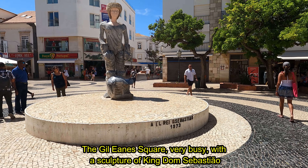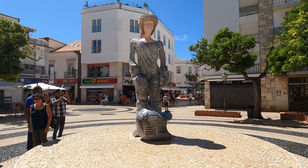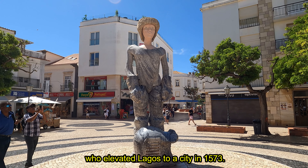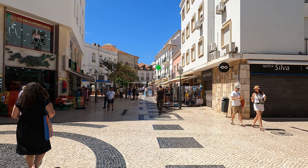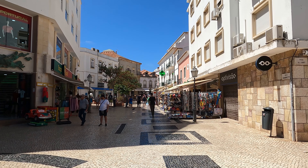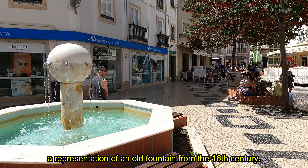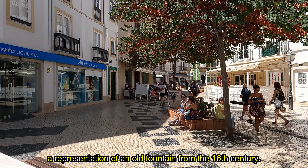The Gil Eanes Square, very busy, with a sculpture of King Dom Sebastião, who elevated Lagos to a city in 1573. The beautiful fountain of Oito Bicas, a representation of an old fountain from the 16th century.